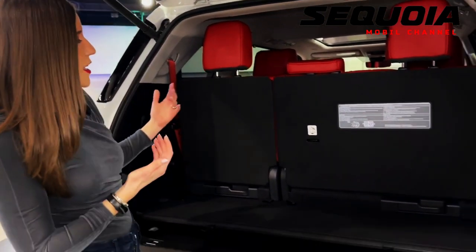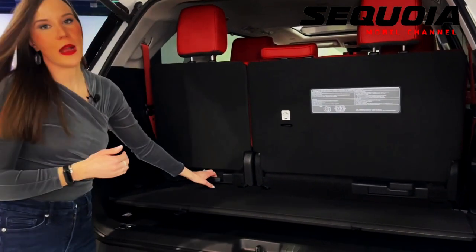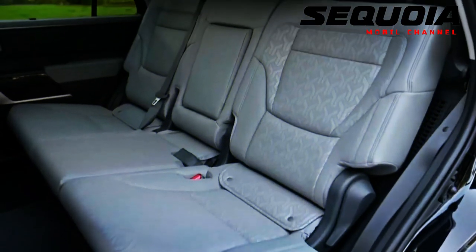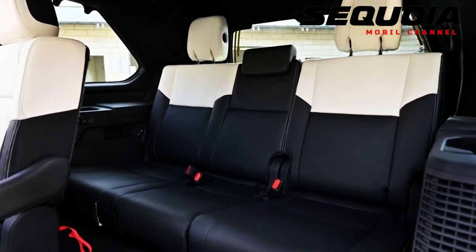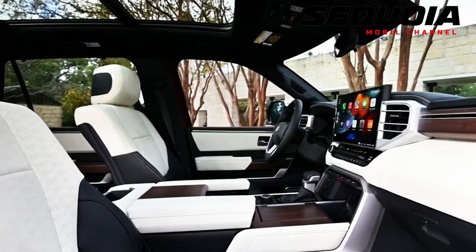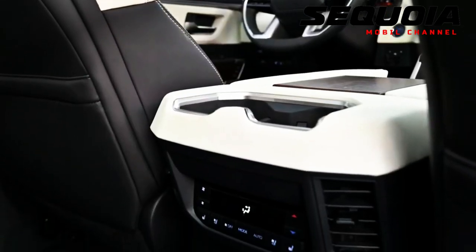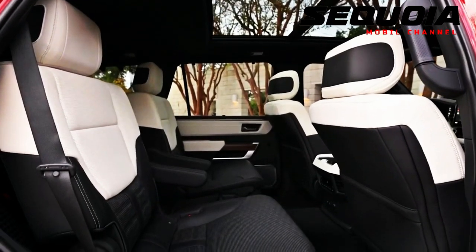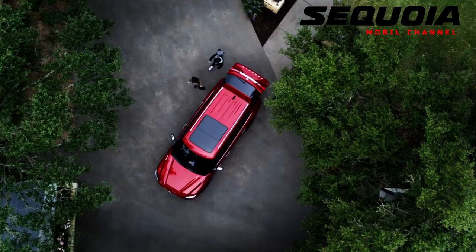The exterior color Solar Octane is exclusive to the TRD Pro grade. The Capstone is the highest trim level, featuring chrome accents and 22-inch alloy wheels with a chrome finish. Inside, there are semi-aniline leather seats in a black and white color scheme. American walnut wood trim decorates the cabin, and acoustic glass on the front doors plus extra sound insulation make this model quieter for passengers than other Sequoia grades.